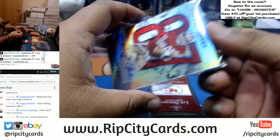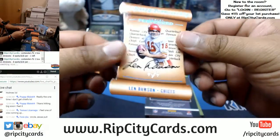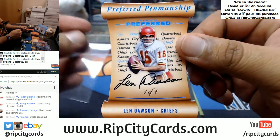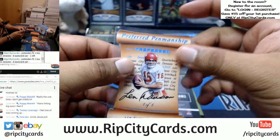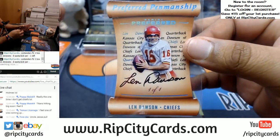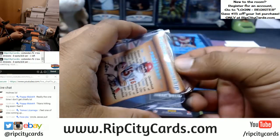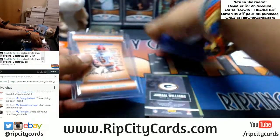We have Len Dawson — I called it — a one-of-one mojo for the Chiefs. Boom! That is huge. Len Dawson — what? Nice. That is super sick. Got to take a picture of that.